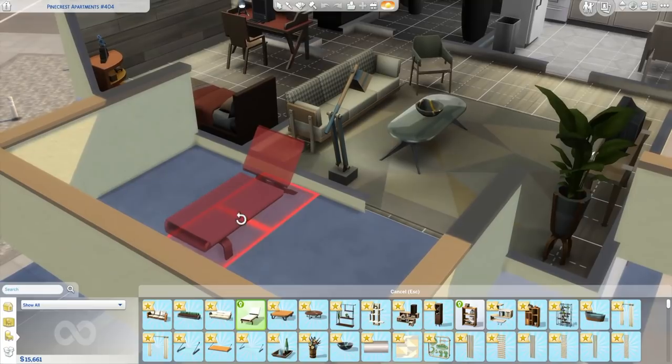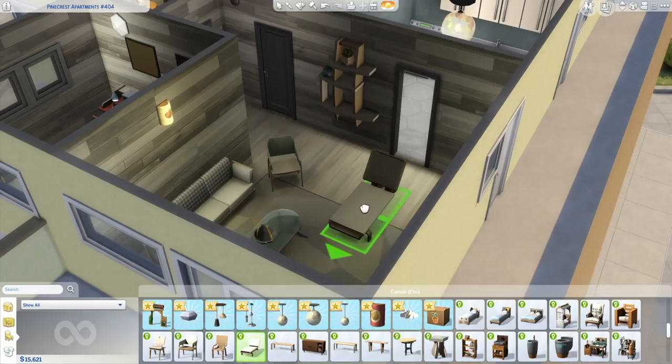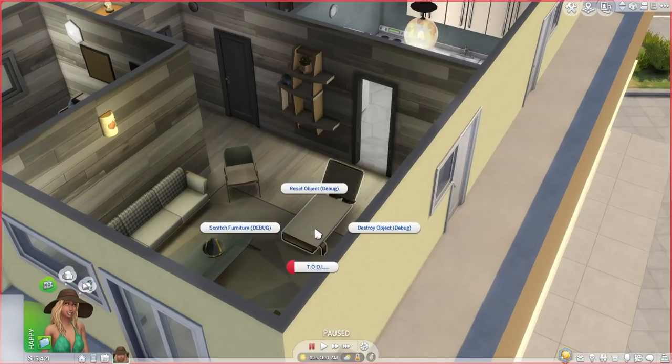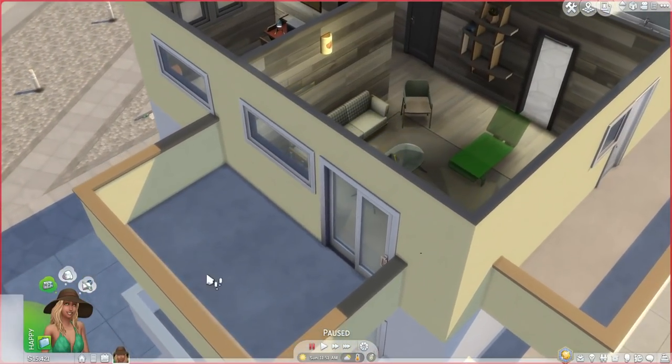What you're seeing on screen right now is what happens if you try to place anything on the balcony without the Tool mod — the game tells you that you cannot make changes outside the owned area. So what you do with the Tool mod is: after installing it into your mods folder, go to that apartment and bring up the cheat window with Shift+Ctrl+C. Type in 'testingcheats true' and hit enter. After that, place a chair or whatever you want to put on the balcony within the normal editable area — so I just placed this lounge chair within the living room. Then shift-click on the chair and go into the Tool sub-menu. From there you can choose either 'toggle active object' or 'move.' Move uses X, Y, and Z coordinates, but toggle active object is a much easier way to do this.